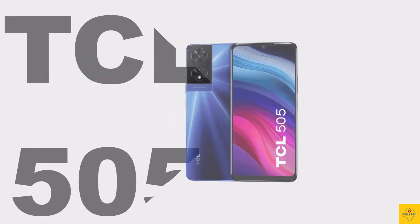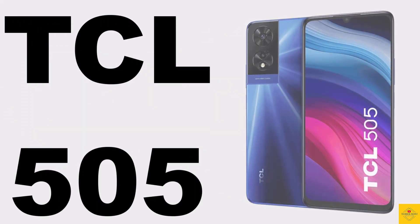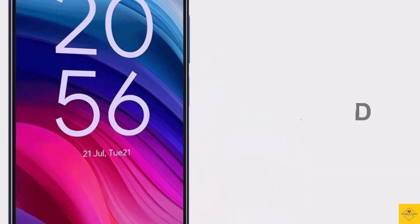Let's talk about the latest launch, the TCL smartphone 505, with a comfy and trendy design. Now let's talk about the specifications of this smartphone. Firstly, let's talk about the display — this phone features an IPS LCD display with 6.75 inches HD Plus water drop notch next vision display.